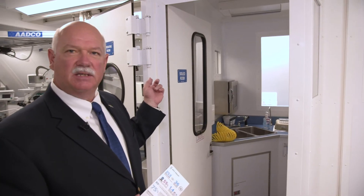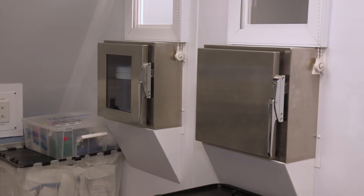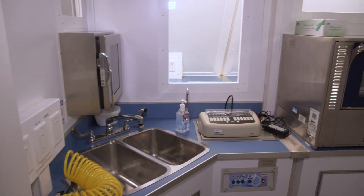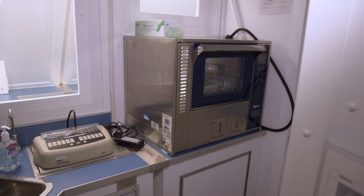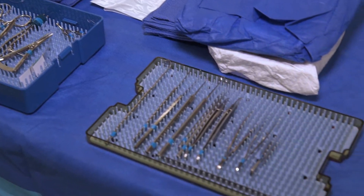Dirty instruments can be passed from the OR through a passageway here. A technician goes in, cleans them through a washer, then passes them into the clean area on the other side, through a final phase with an autoclave, and they come out through another two-way pass system back to the OR completely sterile.